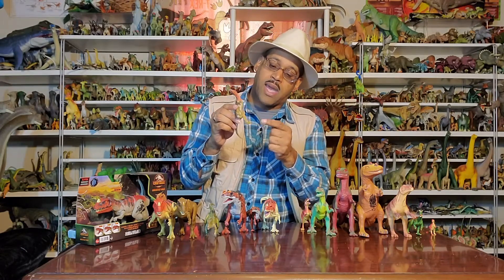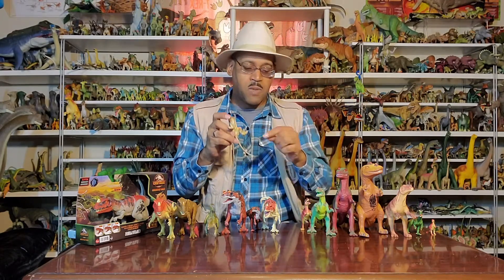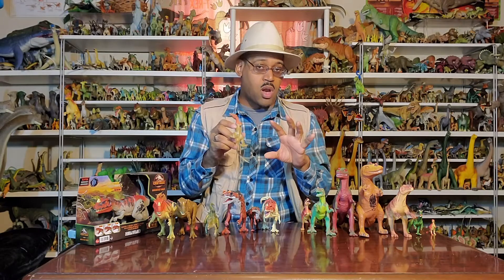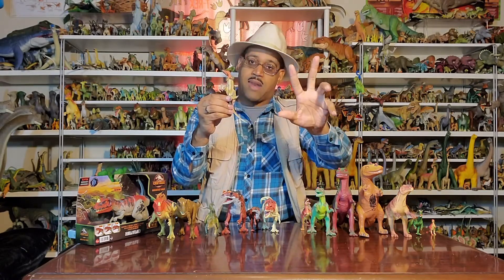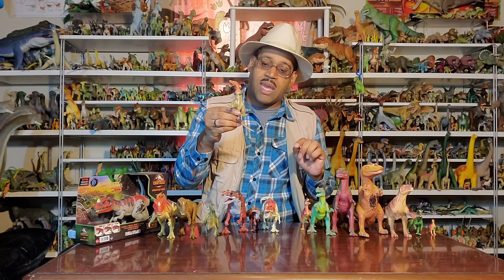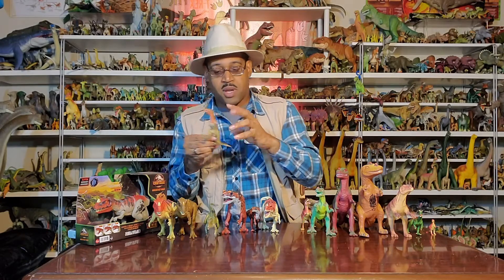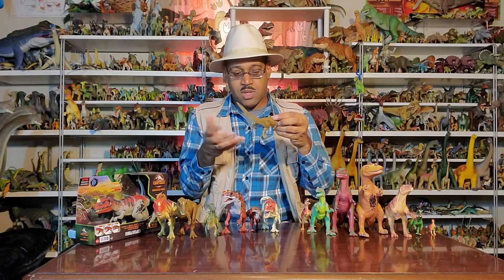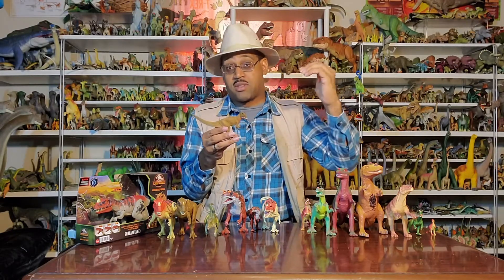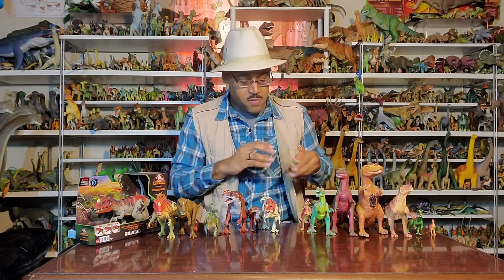Three toes in the front, dewclaw in the back. One thing to point out with these figures too, which is more forgivable because it's engineering: the toes and feet may be made bigger or smaller to make them stand better or balanced. We don't know if the toes would have spread out like that in real life. But that's something slightly forgivable because it's engineering for the toy to stand properly and not drag the tail. And of course, osteoderms in the back — super cool.